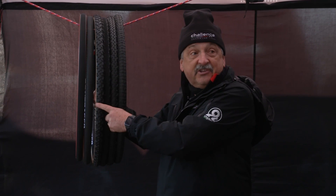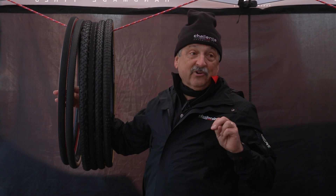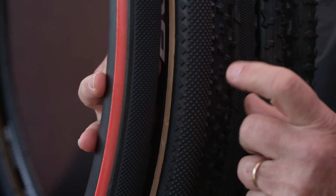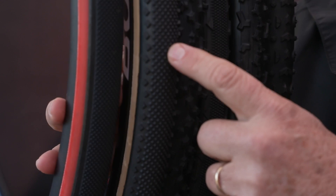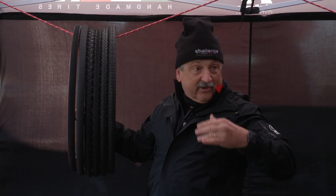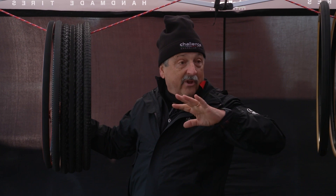We actually have two tires just for sand, which is crazy. The first sand tire is for wet sand. Stephen Hyde, who was three-time national champion, won three times with this tire in totally different conditions: wet grass, which is slippery; snow with ice, which is slippery; and out in Reno, Nevada, with hard-packed dirt with rain on top, which is slippery.